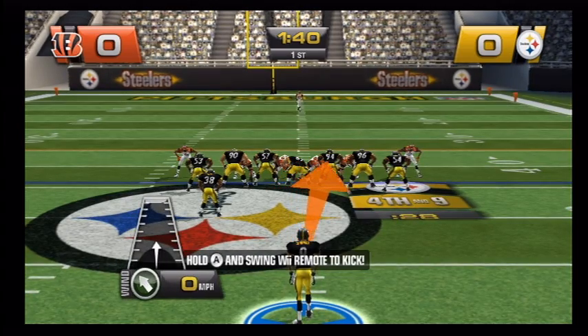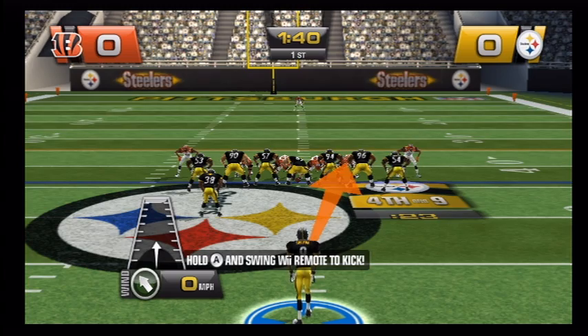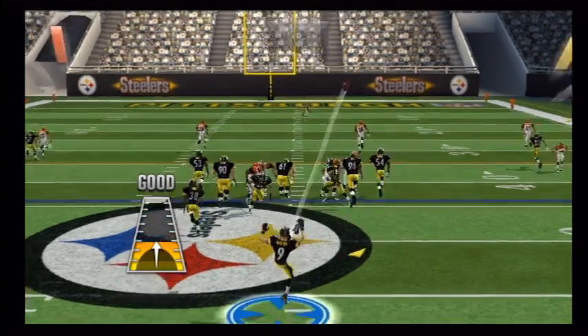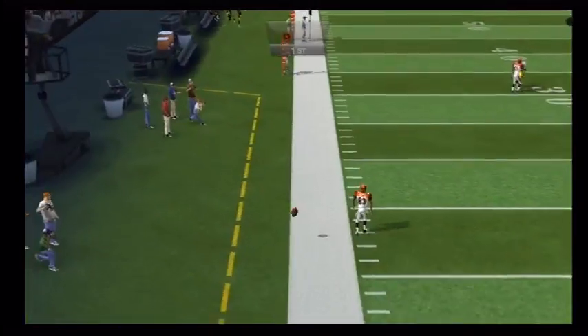Number nine is set back, ready to punt. He'll probably try to pooch this one into the corner. And it will go out of bounds.